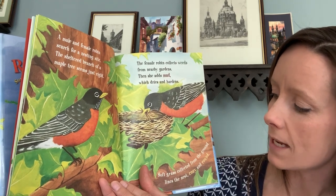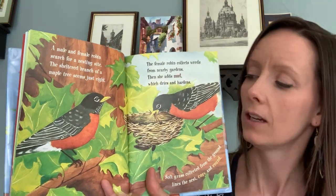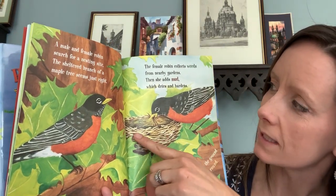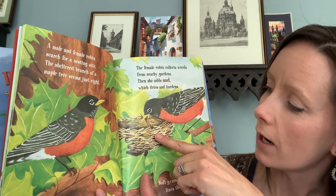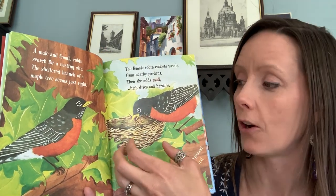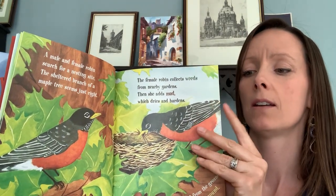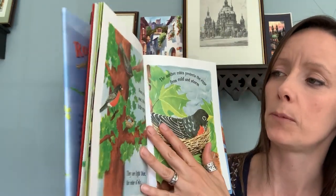Soft grass collected from the ground lines the nest, cozy and round. You see, they've made their nest with sticks and weeds and things, and then they put mud in it to harden the nest. And then she puts soft grass in the top so the babies will have a soft place to sit.